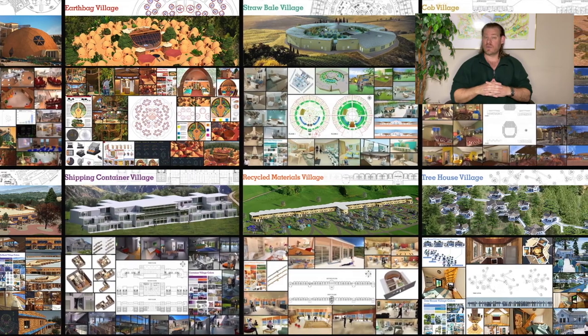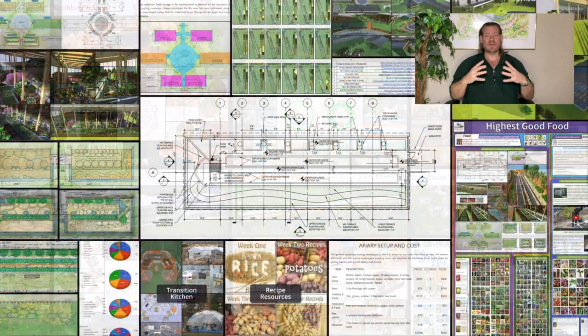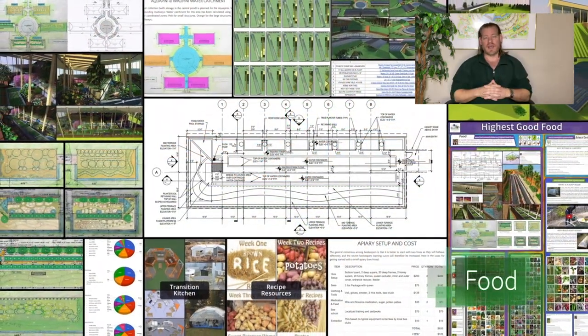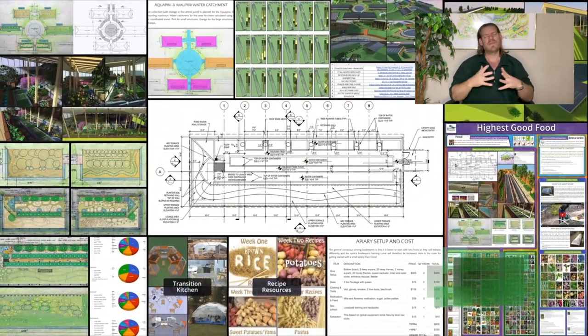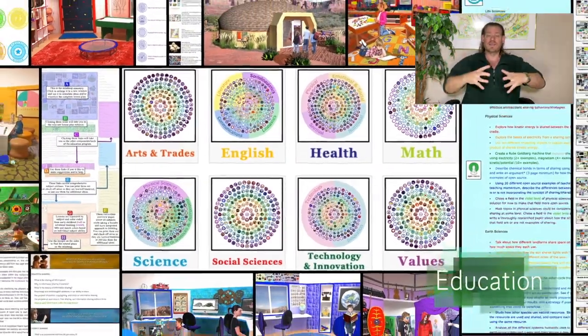This is our February 19th, 2023 edition of our Weekly Progress Update. Today's topic is combining diverse eco-elements, and the biggest example of that for our project — everything you see happening in the background of the video here — is our idea of combining diverse eco-elements.